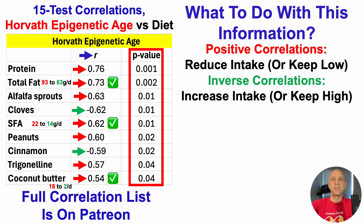For inverse correlations, I should increase intake or keep it relatively high. For cloves, which were zero grams per day prior to test 15, I increased to 0.4 grams per day — that's a couple of grams a couple of times per week. Similarly, cinnamon was zero grams per day prior to test 15; I increased that to half a gram per day — again, two grams a couple of times per week — following the correlation.